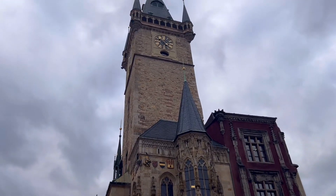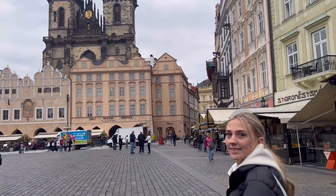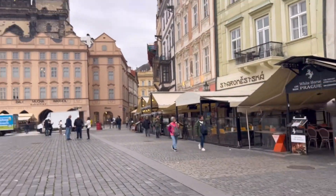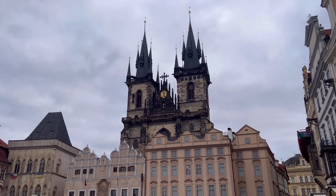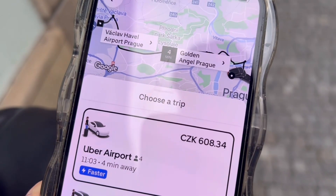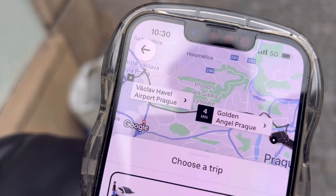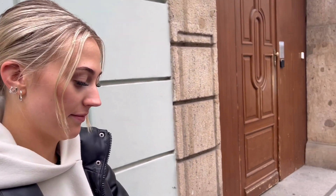It only feels like yesterday since we were at the top of the clock — this trip has just flown by. We're sad to be leaving but maybe we'll come back another time to visit this beautiful city. We're ordering an Uber to the airport: 608 crowns, which is about £21. For the convenience, that's a lot easier than getting a bus or train.